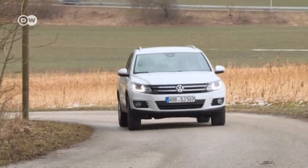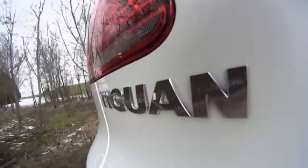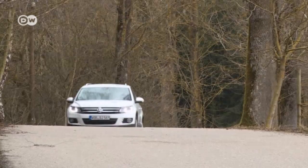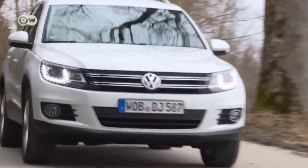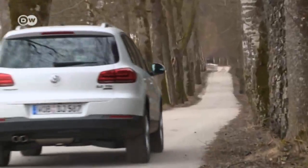The Volkswagen Tiguan has been around the block a few times. The compact SUV has been around since 2007. Its name — a combination of the German words for tiger and iguana — was chosen back then by the readers of a car magazine.